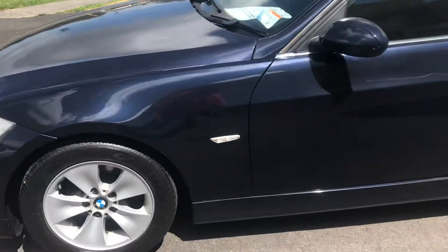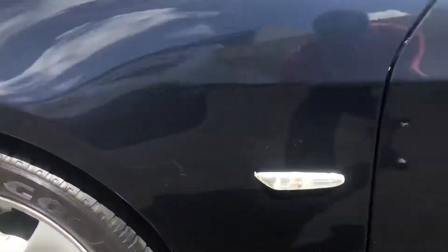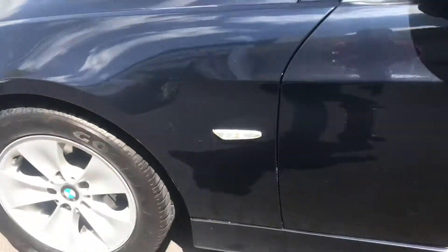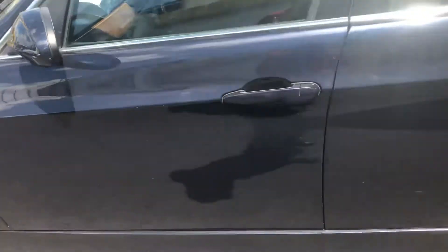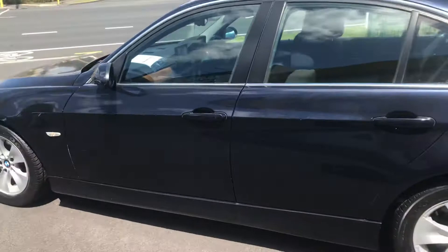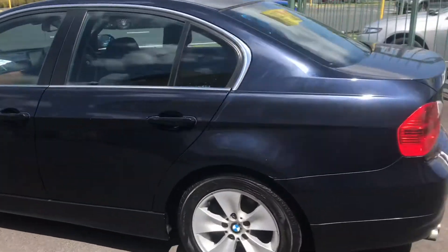The tires are good, the bodywork's pretty good. There's a minor scuff, and had some touch-ups done in the past there. But overall it's a very straight car.